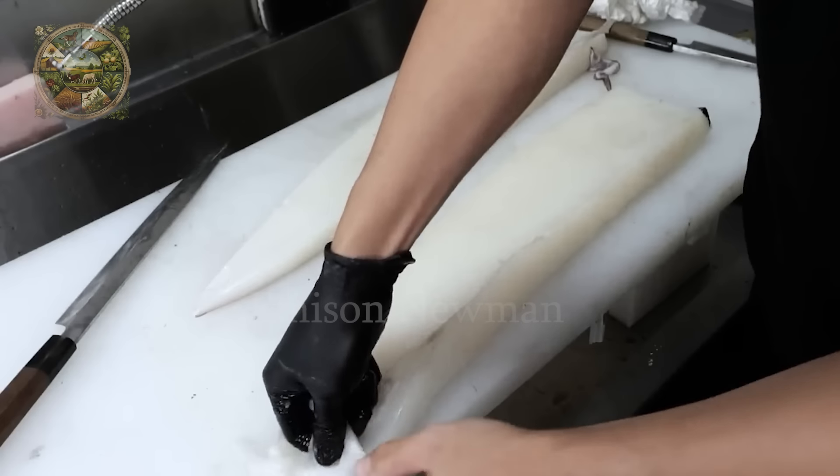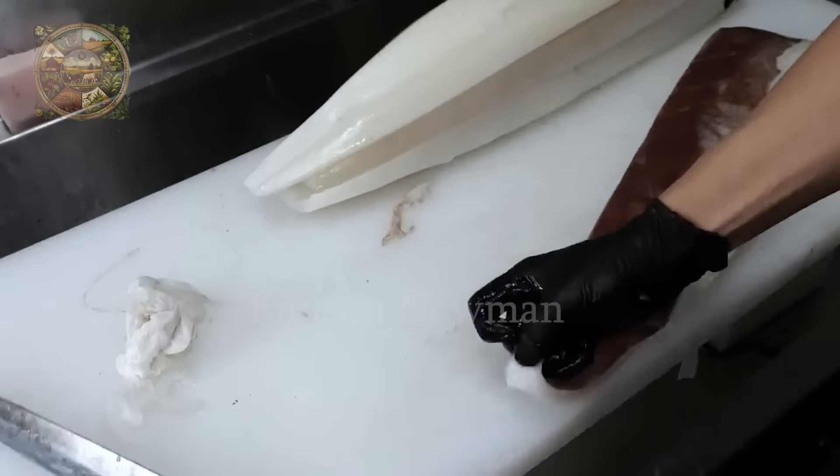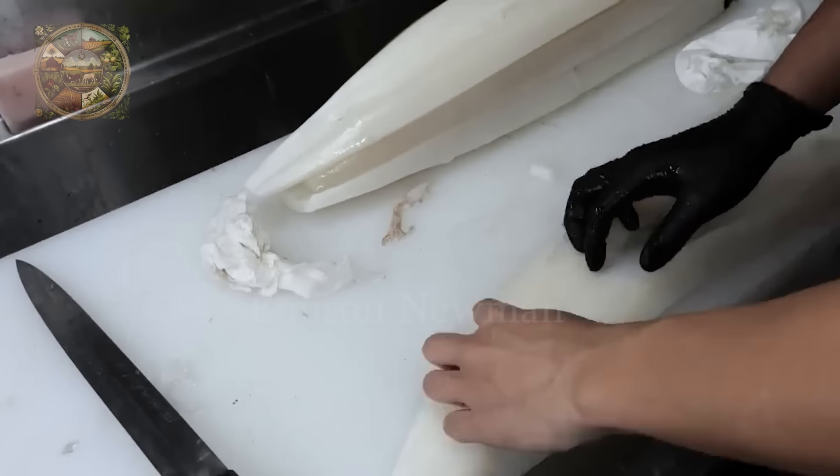The same goes for the thin inner membrane. The feeling when they peeled them off easily was very satisfying, but it also took quite a while to finish handling this giant squid.